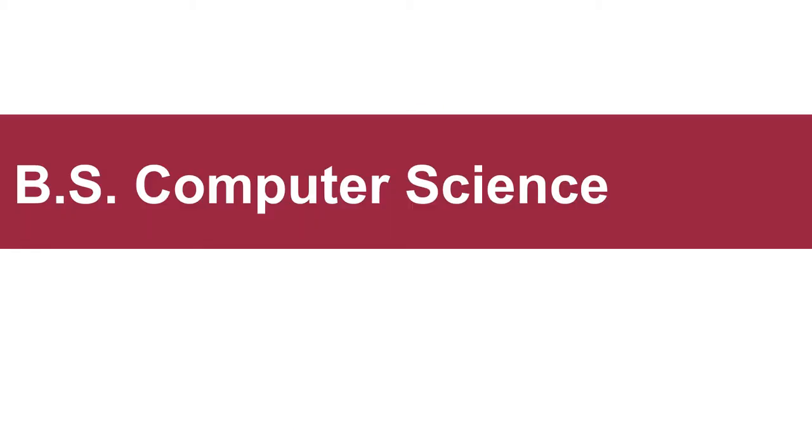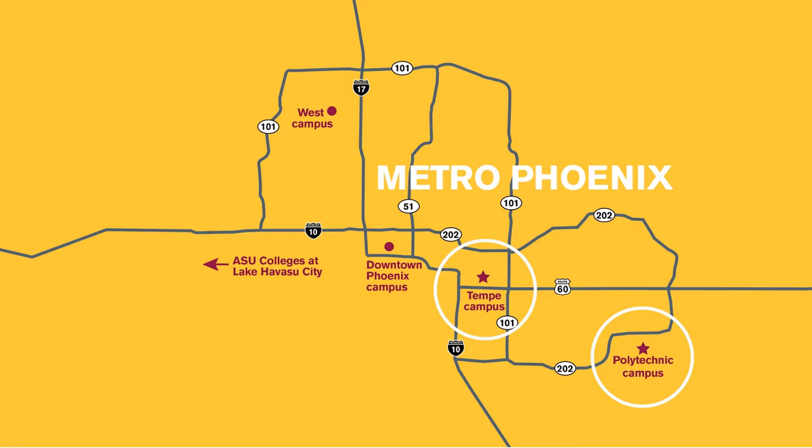This presentation will explore the computer science degree program. ASU has four campuses that span the Phoenix metro area, and the Fulton Schools of Engineering are located on two of those: the Tempe campus and the Polytechnic campus. The computer science degree program is located at the Tempe campus, but all campuses are open to all students regardless of where their program is located. We offer a free inter-campus shuttle for our students so that they can explore courses, student orgs, activities, and resources at any campus.